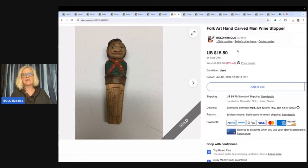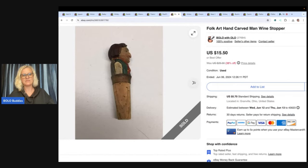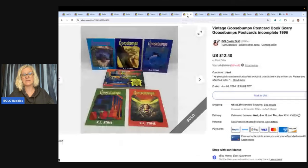This is a folk art hand carved man wine stopper. I may not have had the best keywords on this — it took a long time to sell. I think it's just wood maybe, and maybe that would have been a good keyword. Sold it for $10 with the buyer paying shipping. I have no idea where I got it. I thought it was going to be a quick sale because I think it's really cool, but it was not.